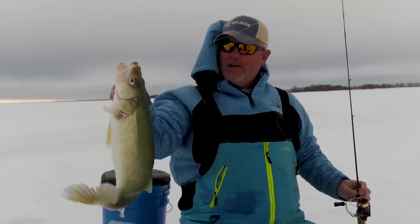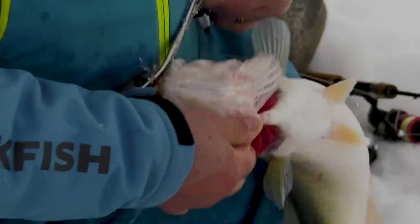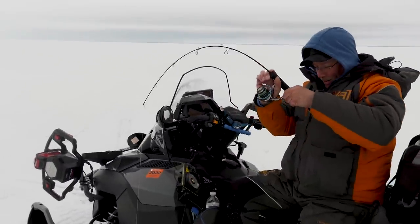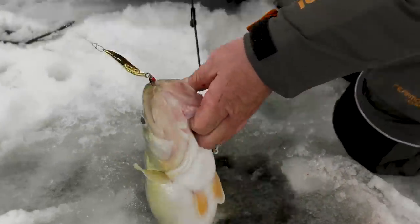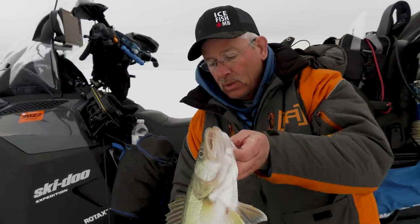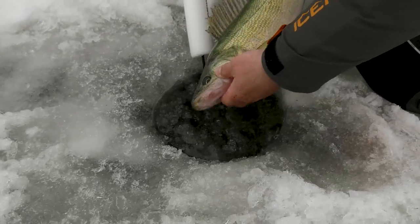Look at that — a Lake Winnipeg greenback! He absolutely hammered it. That's what you come here for. I didn't even see that one come in on the Vexilar — it just ate that. This fish, on many bodies of water, would be an absolute trophy. That's why we come here — to catch trophies like this. We're going to let this one go and get her back — hopefully it'll grow up and we'll get a bigger one.